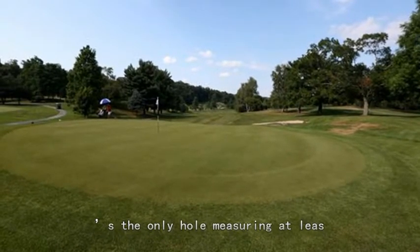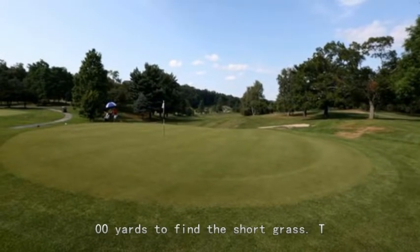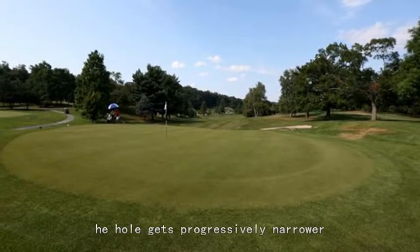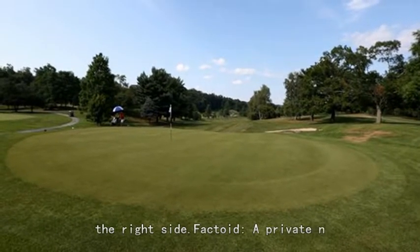Best par 5: number 3. It's the only hole measuring at least 500 yards on the course. A blind tee shot needs to be carried some 200 yards to find the short grass. The hole gets progressively narrower and there's no reward to playing the right side.